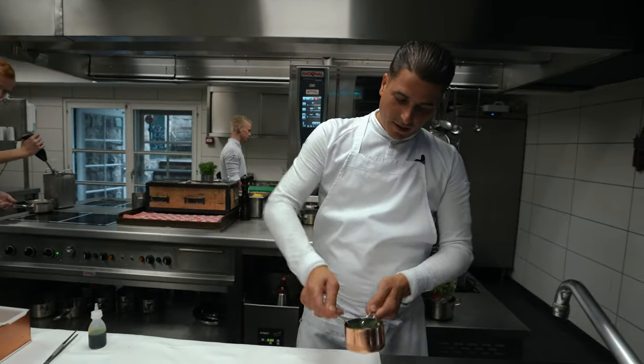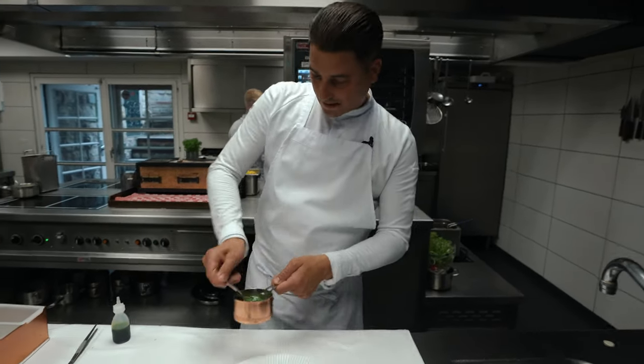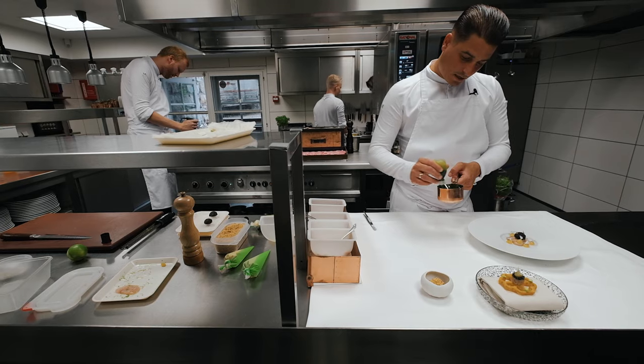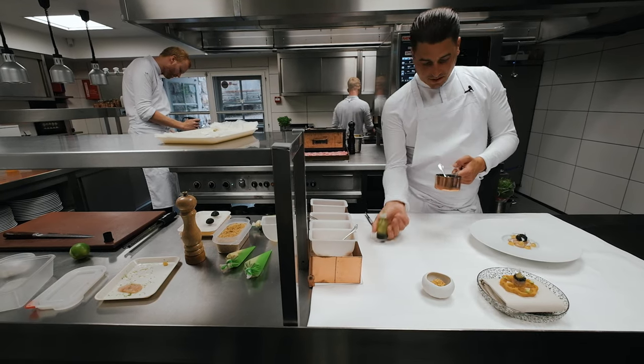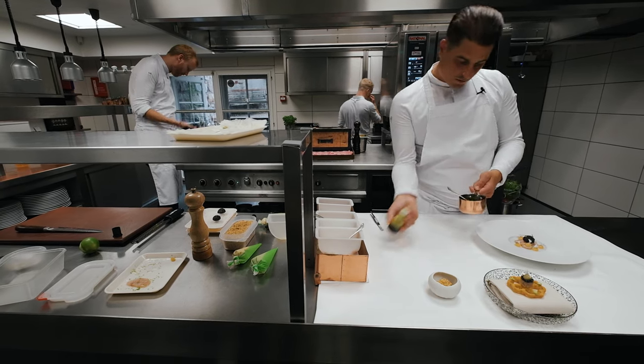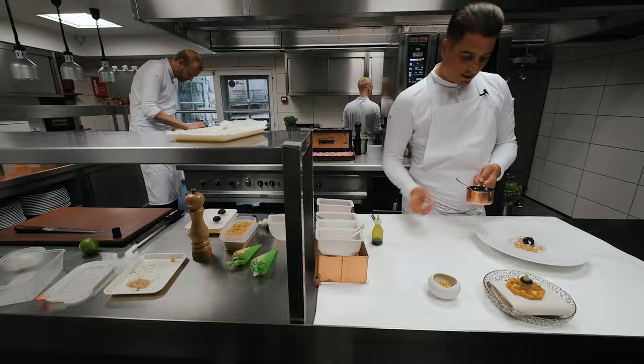Around the dish we have vinaigrette. It's made of fennel, wasabi, jalapeño, and a little bit of cucumber. We mix it with a little bit of dill oil.